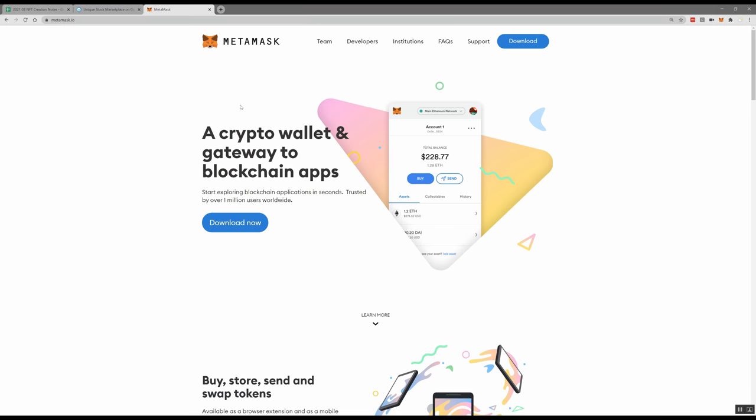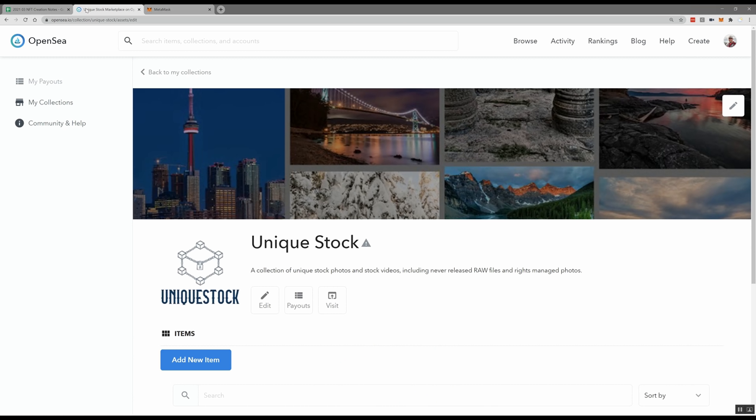To be able to sell on OpenSea or really any other major platform, you need to have an Ethereum wallet set up. There are lots of different options — I'm using MetaMask. If you're new to this, it's a pretty easy one to set up. It runs as a browser plugin. There are lots of resources out there showing you how to set that up. Once you've set it up, you can go through and create your collection.